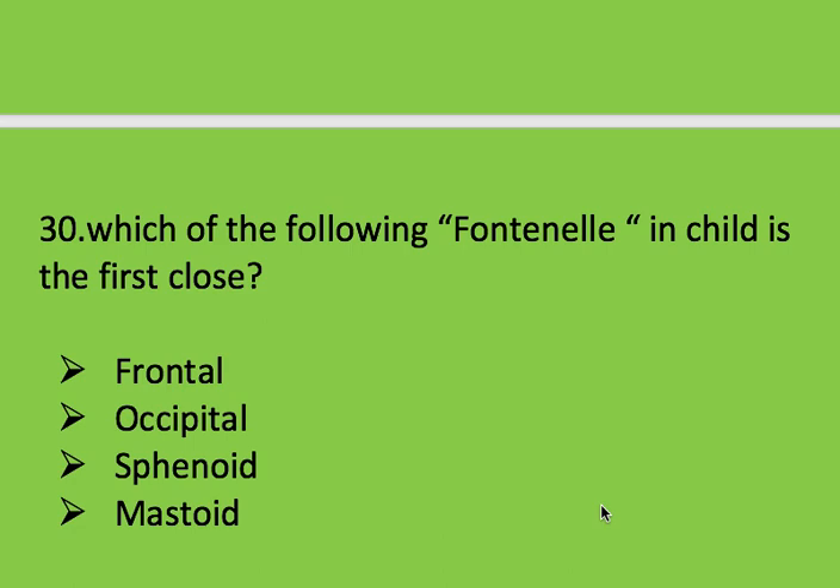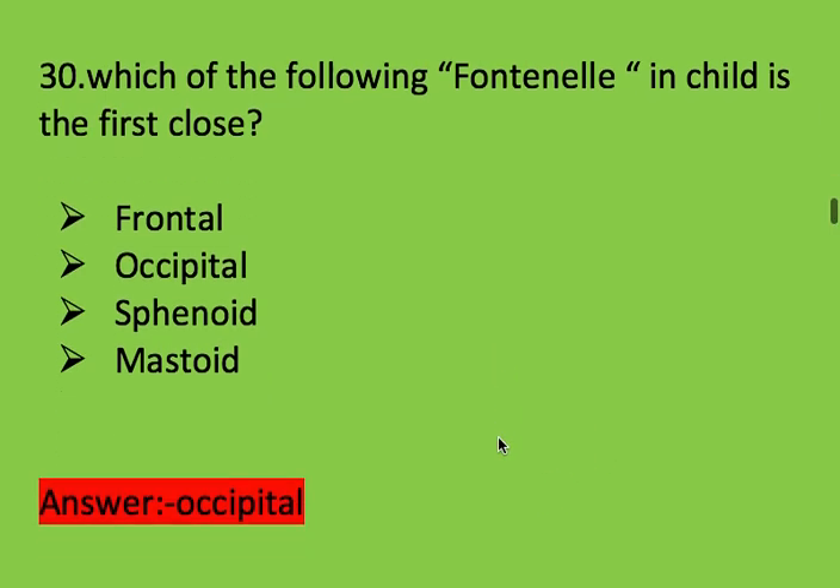Next question: which of the following fontanels in a child is the first to close? Options: frontal, occipital, sphenoid, and mastoid. Right answer is occipital. The occipital fontanel is the first to close.